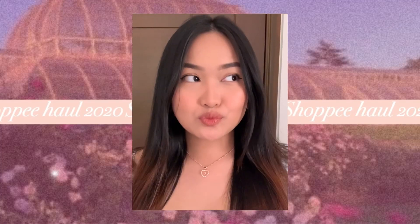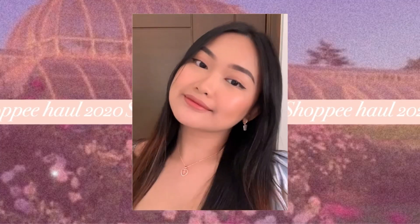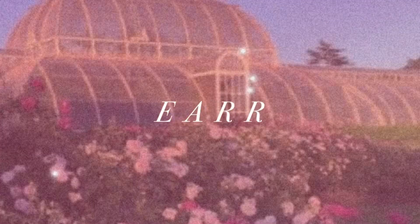This is the last necklace I got — this heart necklace with initials in the middle. I thought it was going to be bigger, but when I tried it on, I think it's actually the perfect size. The letter in the middle is 'F' because F is the first letter of my name. This cost 44 pesos only.